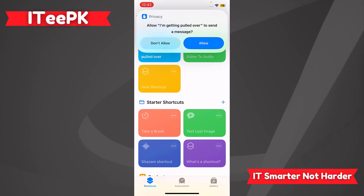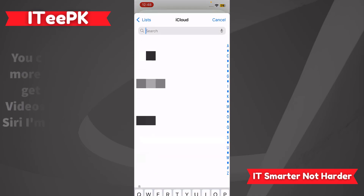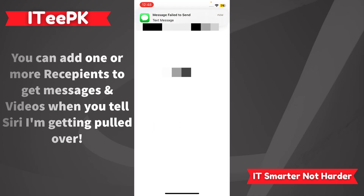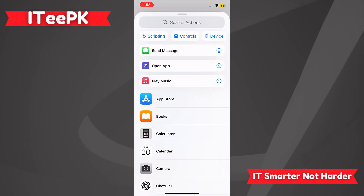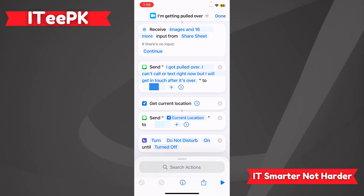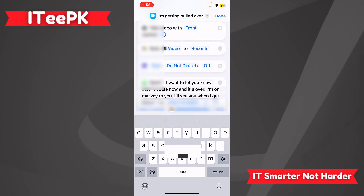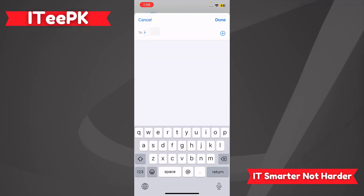Once you tap 'Done,' the shortcut will ask you to allow it to send a message — tap 'Allow.' You'll then need to add the emergency recipient contact to whom it will send the video, message, and location when you're pulled over. You can add or remove actions using the cross icon, edit the message that Siri will send to the recipient, and add more than one recipient. When done, tap 'Done.'